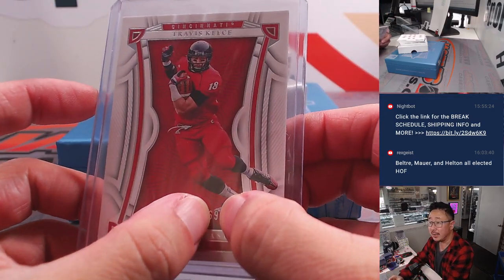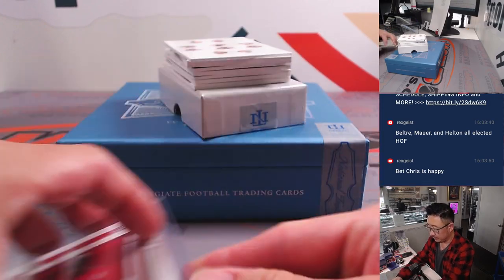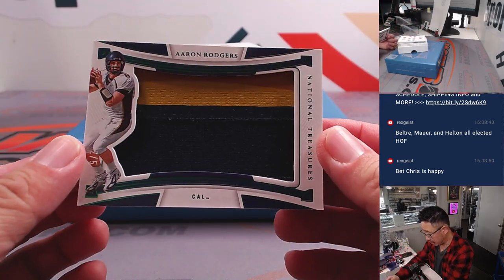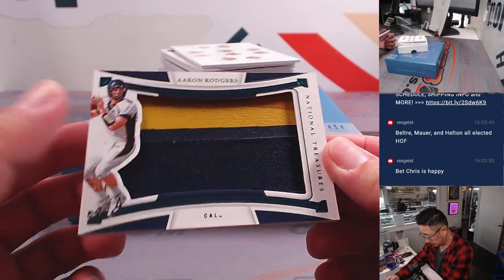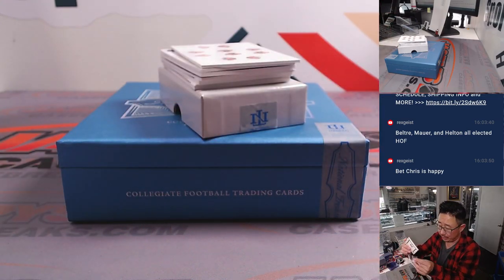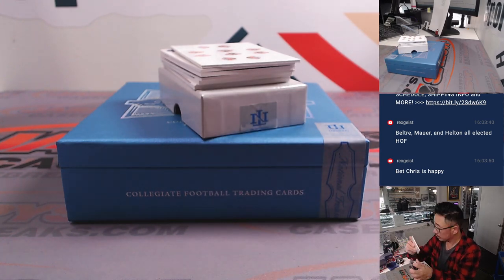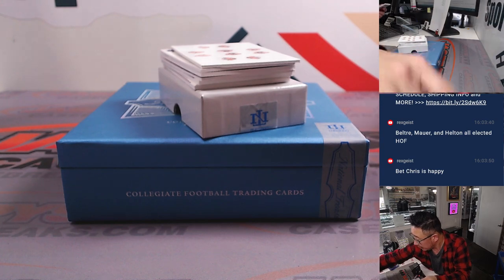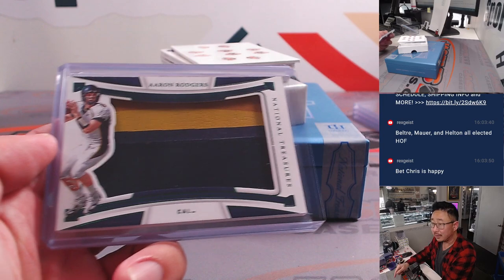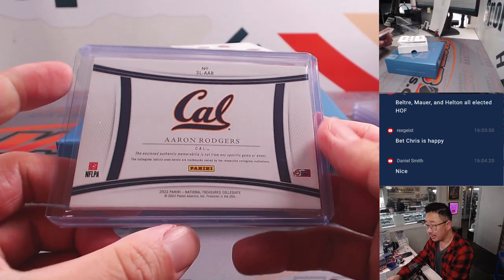We always go by that last digit right there. We've got Aaron Rodgers — nice. The number is right here — train whistle — two out of five. Daniel with the number two. Slightly thicker top loader here — nice, Daniel. All aboard the Big Hit Express on a Chew Tuesday.